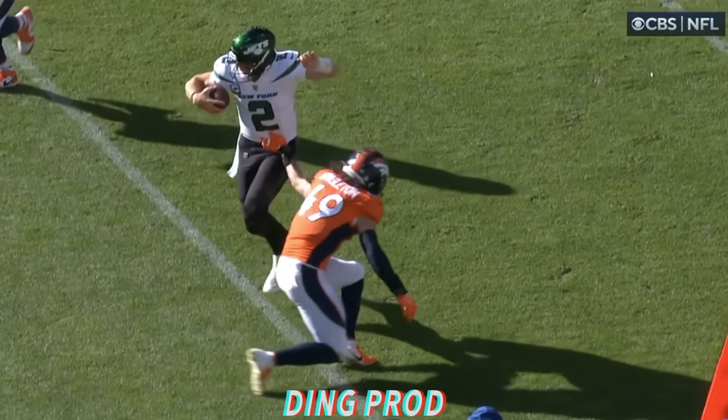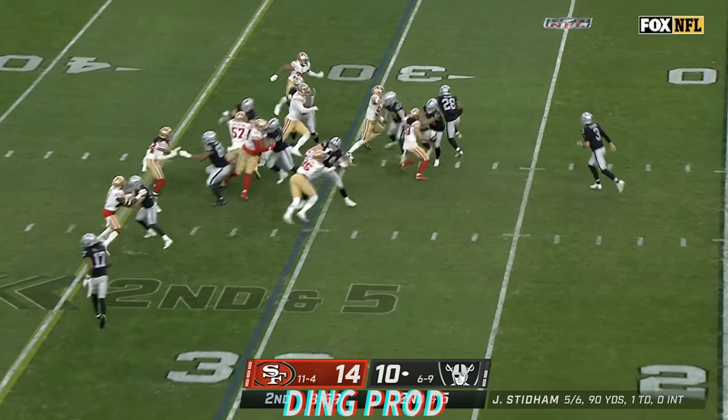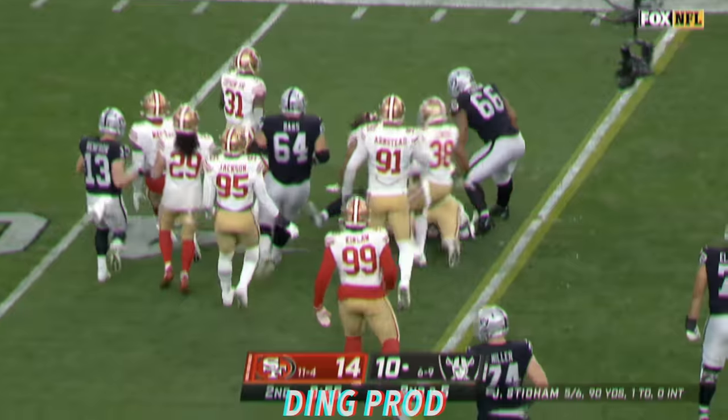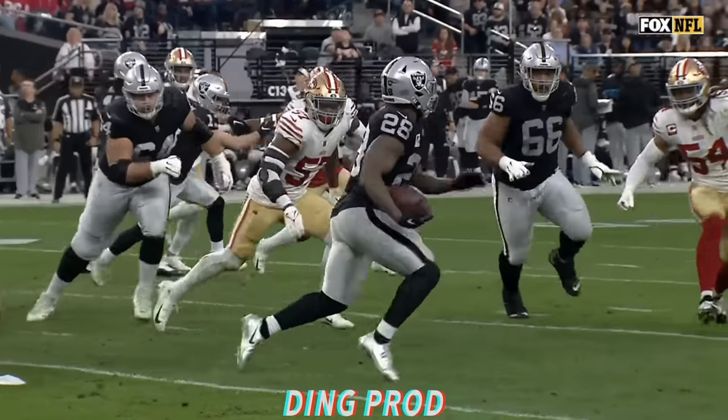Now you see me, now you don't. Second and four. Jacobs making some moves in the backfield, breaking tackles, and Jacobs with a first down. That was a hard-fought run, and that was all Josh Jacobs.